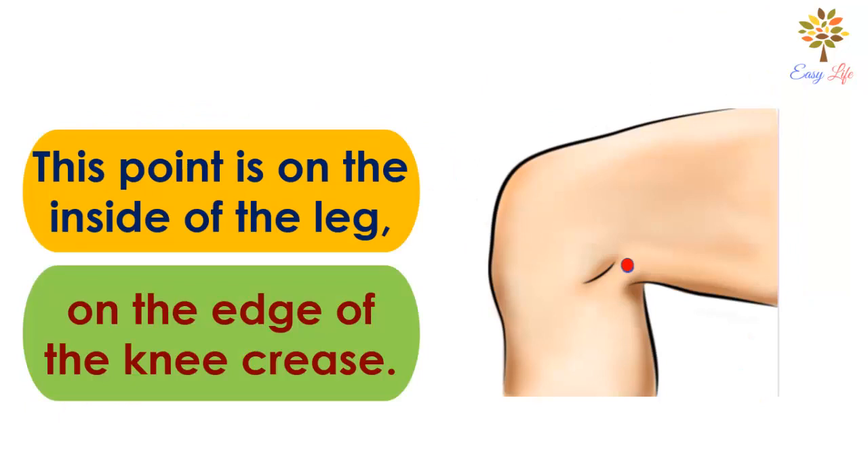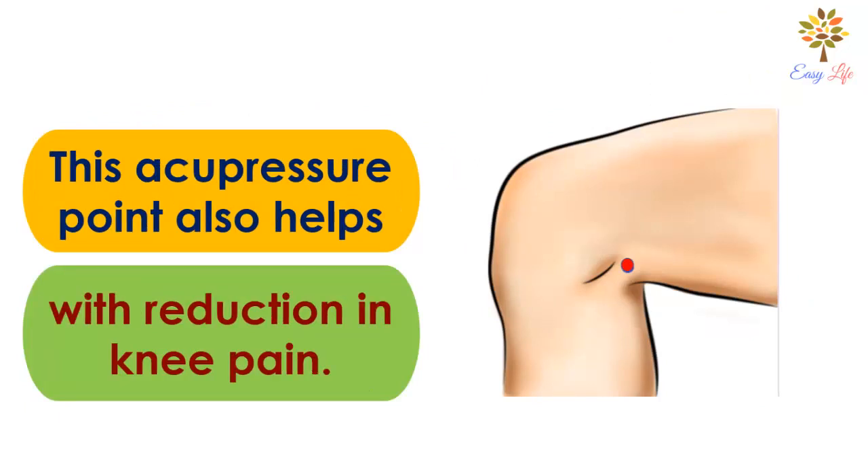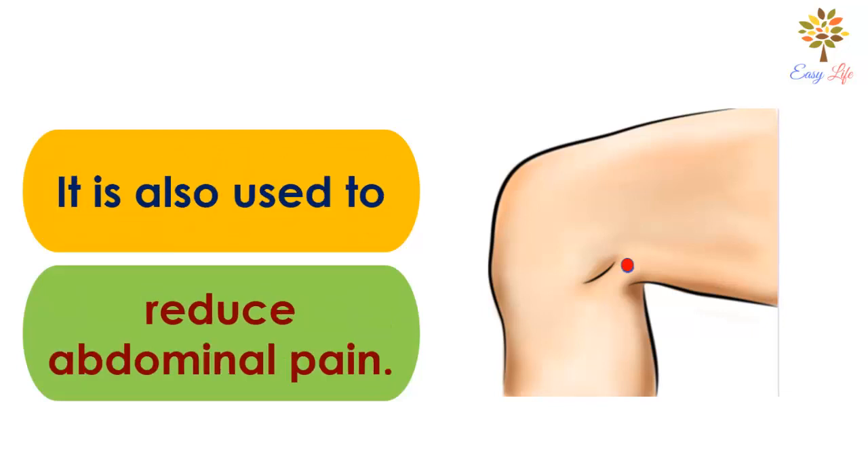Number 3: Kidney 10 point. This point is on the inside of the leg on the edge of the knee crease. This acupressure point also helps with reduction in the knee pain. It is also used to reduce abdominal pain.